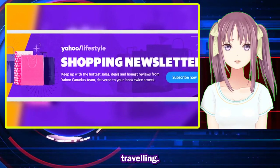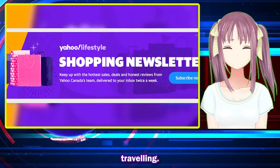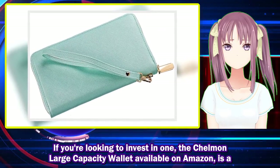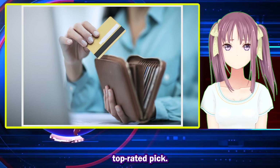Although experts suggest that RFID theft is rare, having an RFID blocking wallet makes it one less thing to worry about when you leave the house. If you're looking to invest in one, the Chelman Large Capacity Wallet available on Amazon is a top-rated pick.